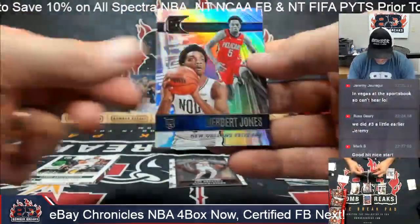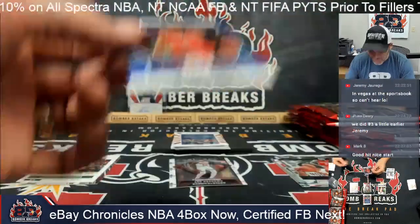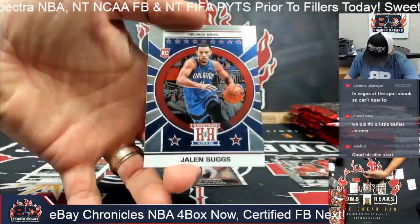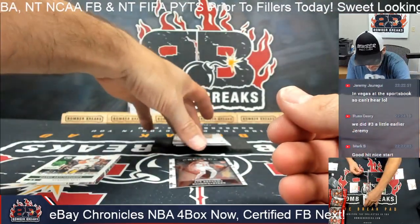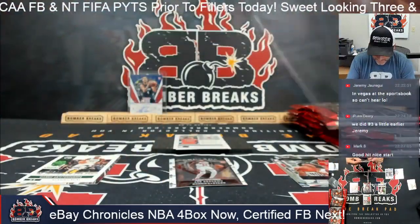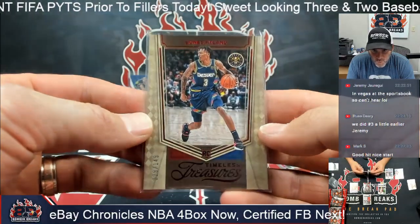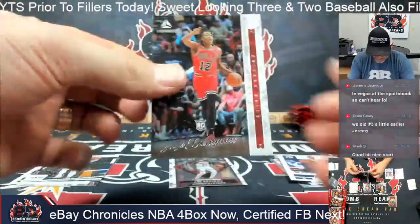Kuminga and Herbert Jones rookies. Jalen Green Hometown Heroes for the Houston Rockets, 62 of 99. And a Jalen Suggs Hometown Heroes in Chrome as well — we'll sleeve up the Chromes as we go. We also got a numbered Bones for the Denver Nuggets, 29 of 149, going to Matt.